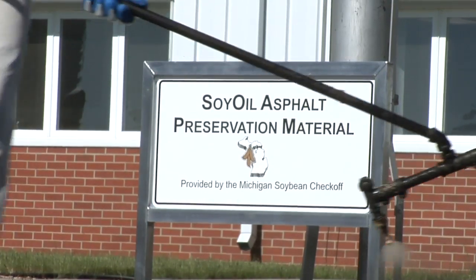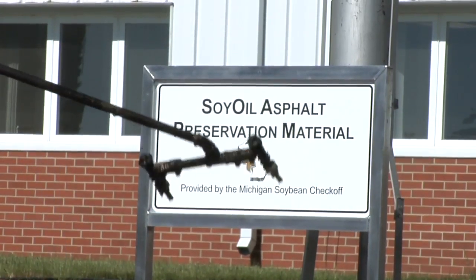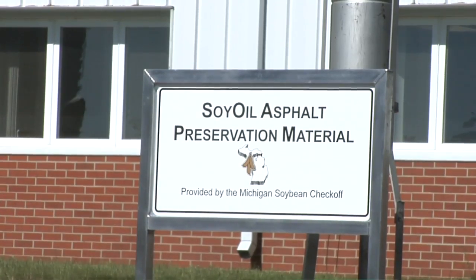The Michigan Soybean Checkoff Program is doing their part as well. They've decided to do some research on the oil — how they can use it in its form, in its processed form, or in making this product other than vegetable oil. The national checkoff, the United Soybean Board, funded this project. How they're using the state checkoff dollars is to make the product known and show demos.